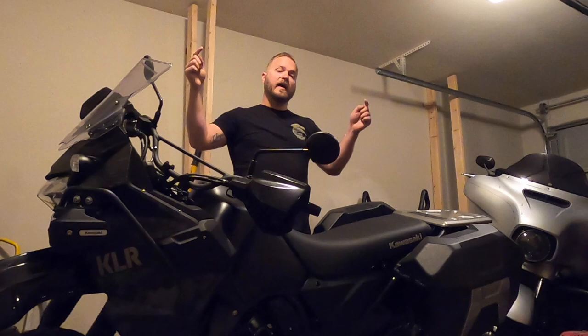Hey guys, and welcome back to the channel. So in today's video, I'm going to tell you the five things that I hate about this 2022 KLR 650 Adventure.